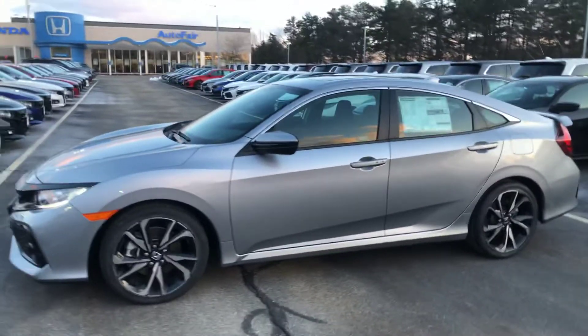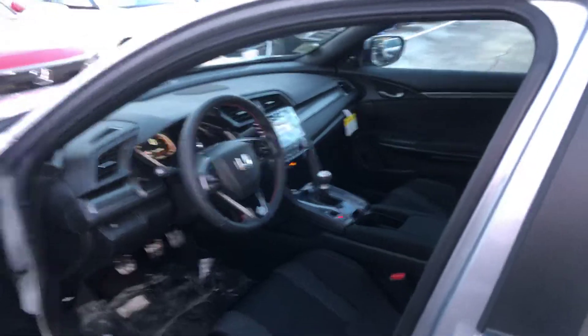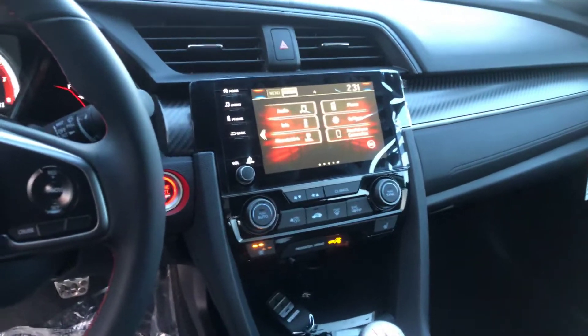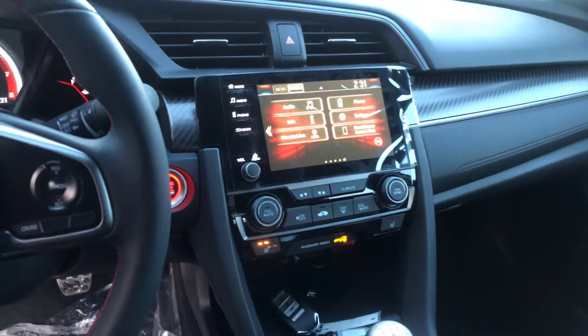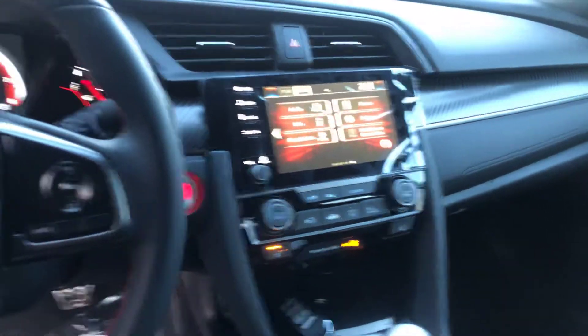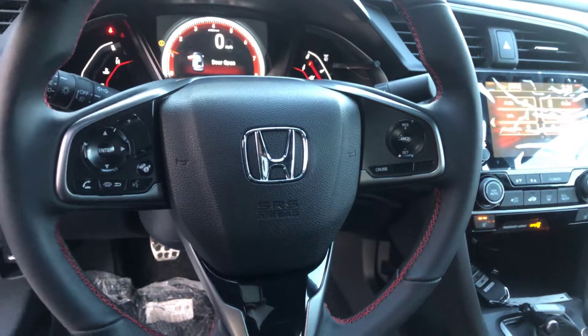So you're going to get the sunroof, the keyless fob, push to start. You're going to get the huge touch screen that's going to show you your backup camera as well as your blind spot camera. So you've got a giant touch screen here — it's going to give you Apple CarPlay and Android Auto, so your iPhone or Android will literally be right there on the screen.